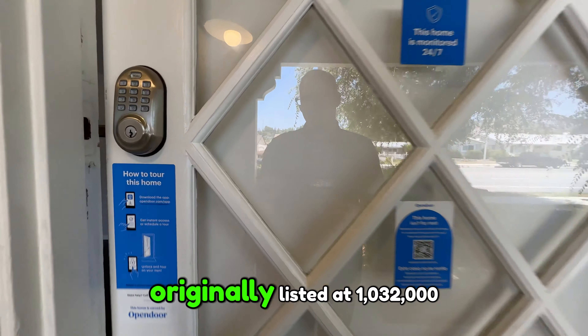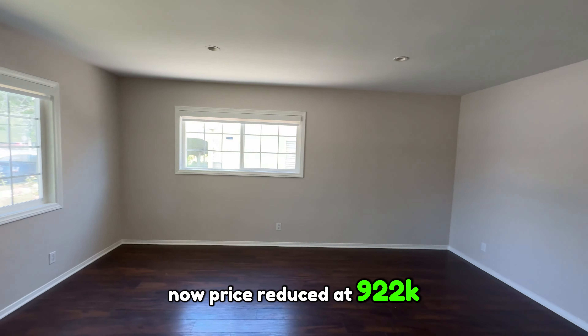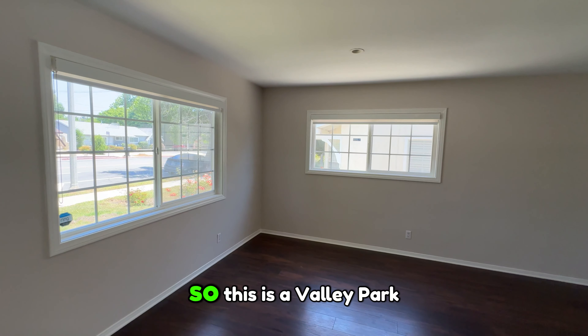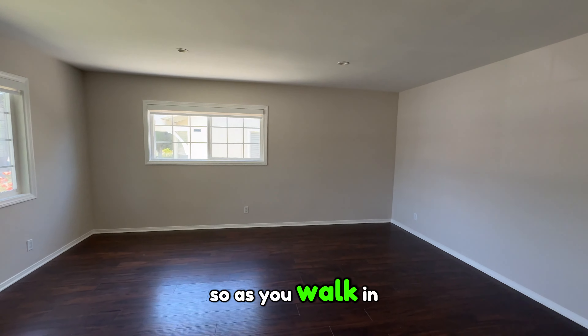We are here in West Hills looking at a property on the market. This is a three-bedroom, two-bath, 1,570 square feet, originally listed at $1,032,000, now price reduced to $922,000.